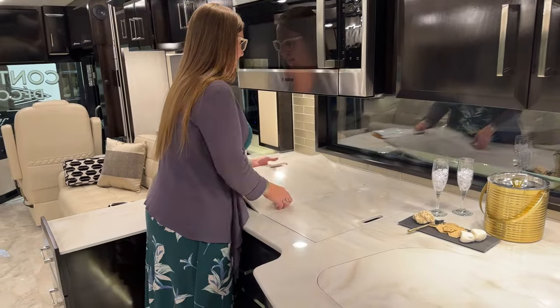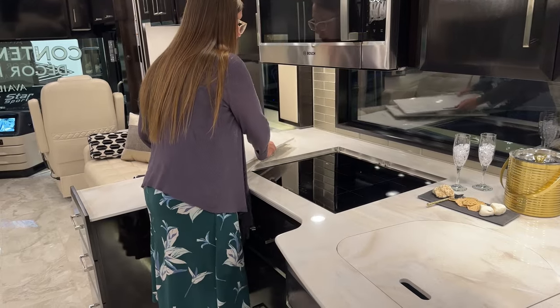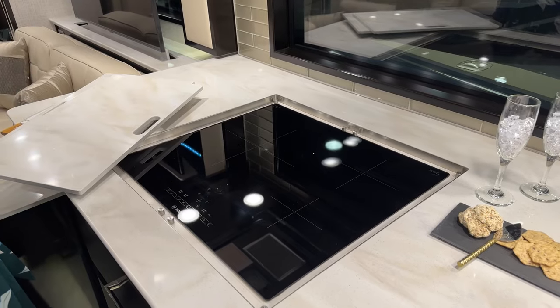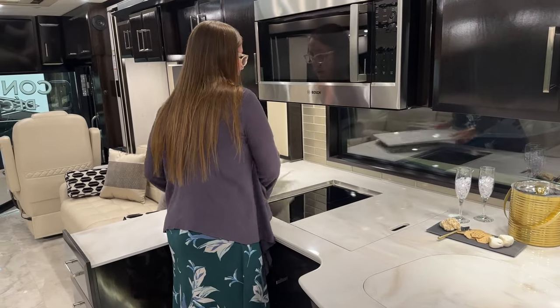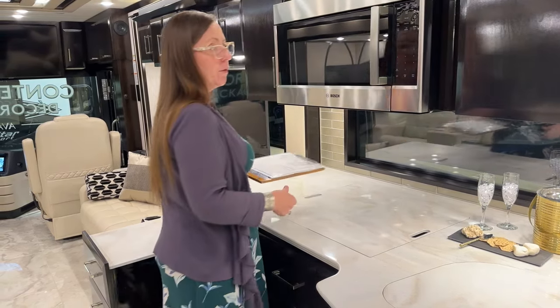One of the benefits you get in the Essex that you don't get in other coaches is this really nice Bosch induction cooktop with three burners — one large and two smaller — as opposed to two. You also have a Bosch microwave and oven. All your appliances are just that much nicer in this coach. If you're in the market for a King Air versus an Essex, this coach is a lot more like the King Air than it ever has been before with contemporary and traditional graphics and higher-end appliances and faucets.